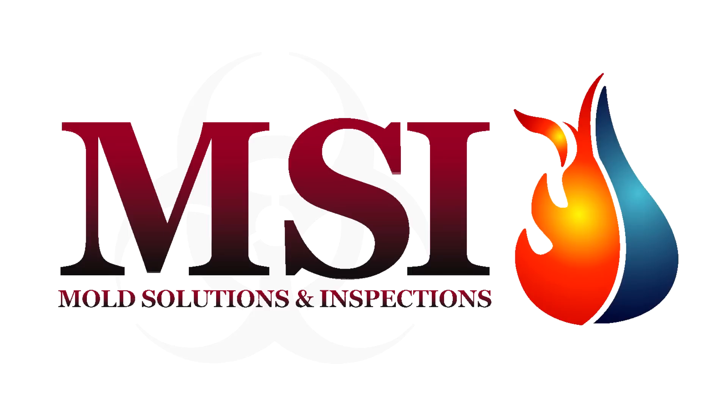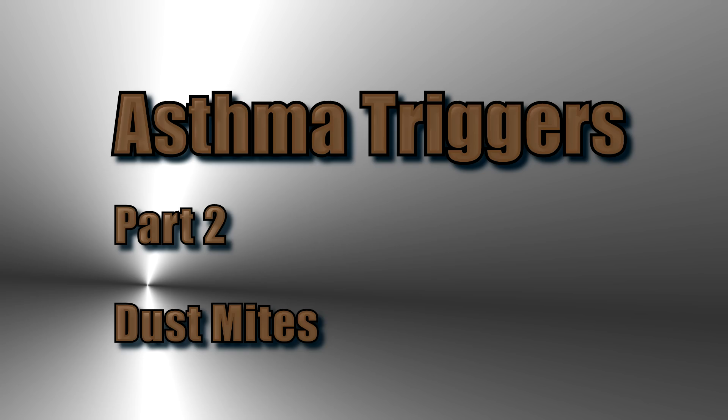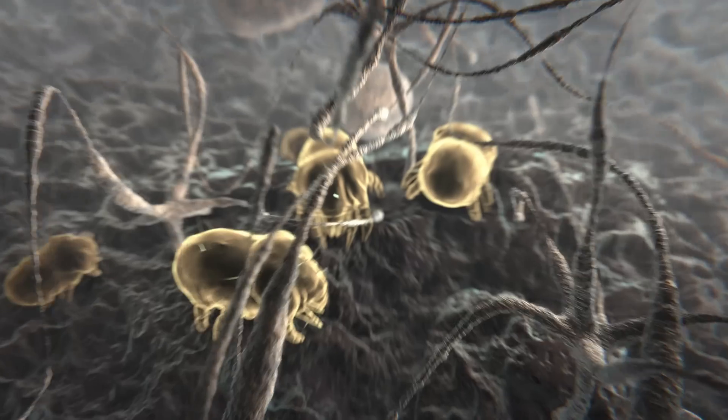This podcast is brought to you by Mold Solutions and Inspections. You can find us online at biowashing.com. Asthma triggers, part two. In this episode we will discuss dust mites.